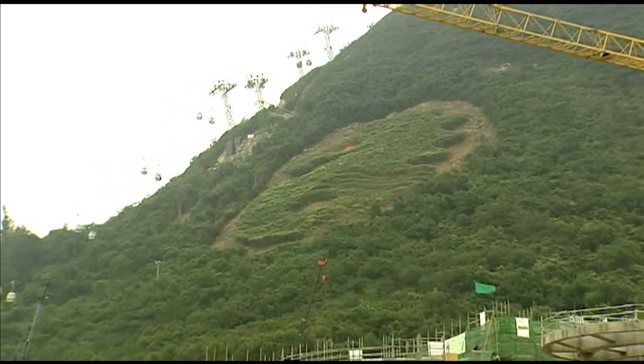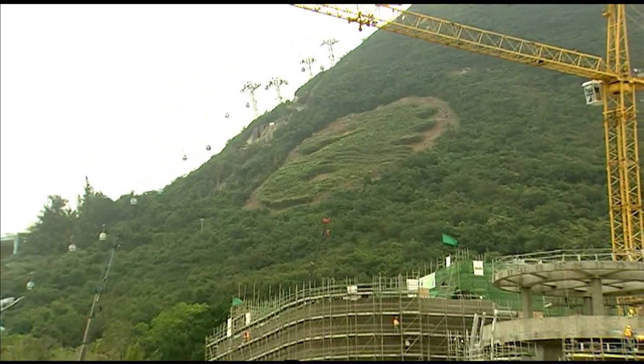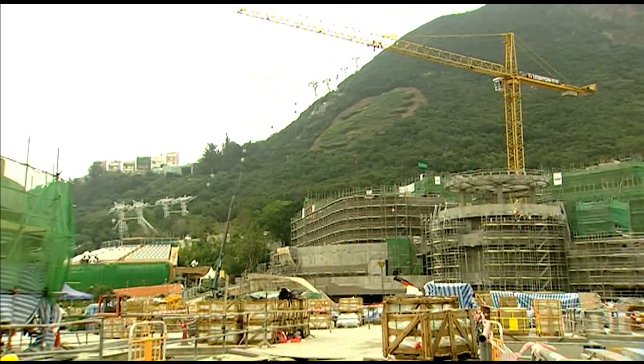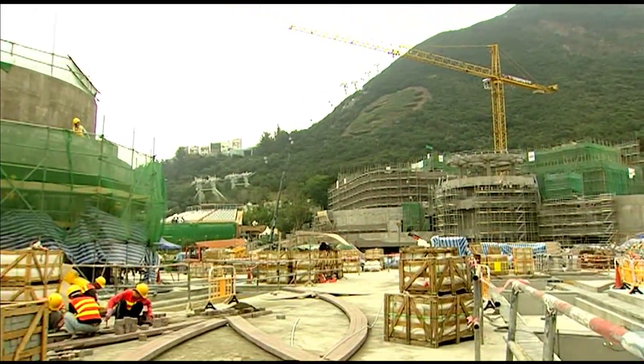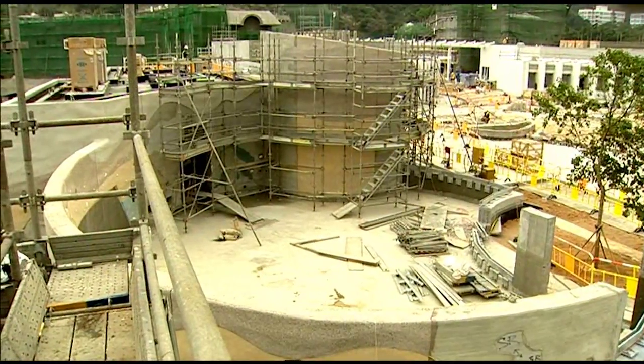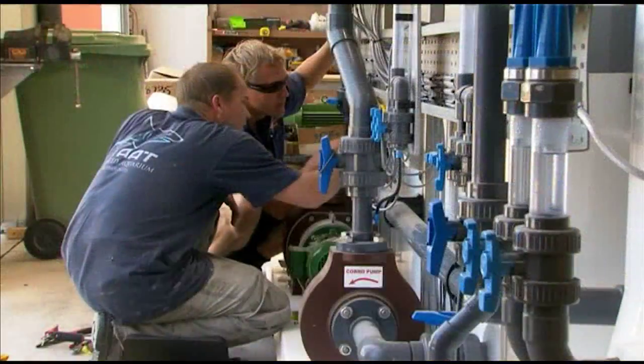Large scale oceanarium construction is our core business. We've diversified into all aspects of that including acrylic supply and install, rock work and scenery, waterproofing and life support systems. It started in 2002 and in the last few years we've grown to be one of the largest aquarium companies in the world.